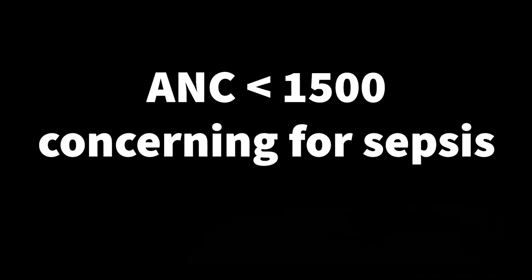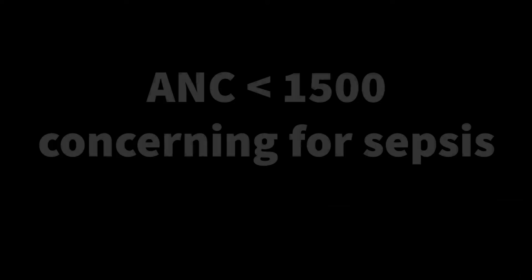That is a low absolute neutrophil count. Any time you have an absolute neutrophil count less than 1,500, you start worrying more about sepsis. Not only are you worried about sepsis, but remember the white blood cells are also responsible for fighting infection. So you're worried about why they went down in the first place, and also about your ability to actually fight an infection because all your little warriors are much lower in number than they should be.